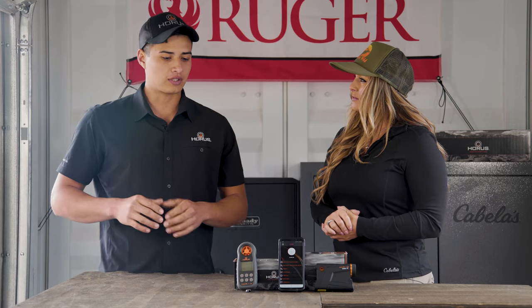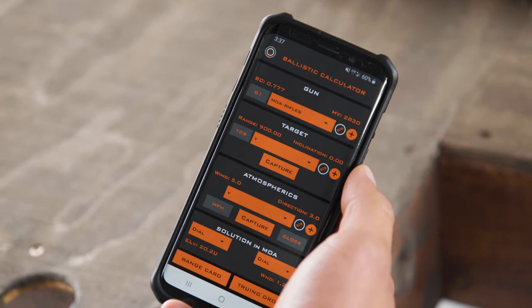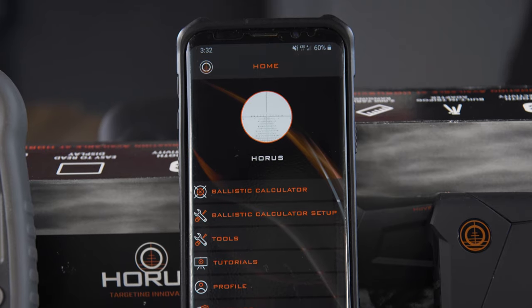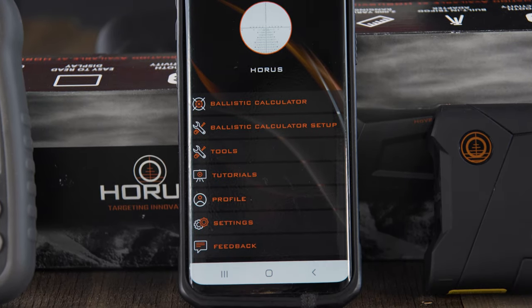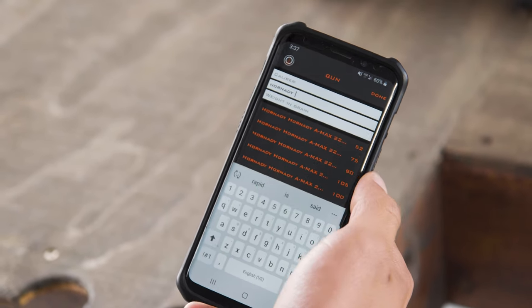The one thing that I'm really excited to talk about is our free ballistic app. You can pick it up on iOS and Android platforms. It can be used as a standalone ballistic app. We took our ATRAG technology — for those of you that know what that is — and did a couple of updates.